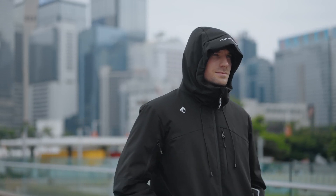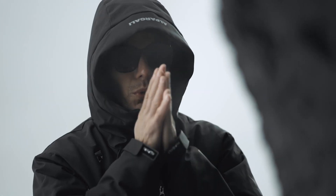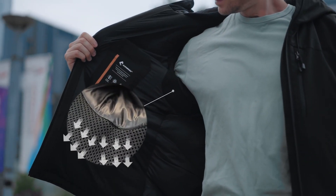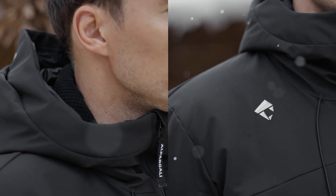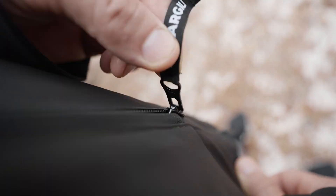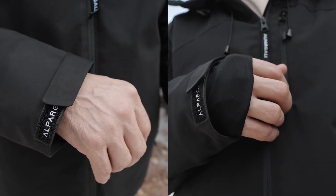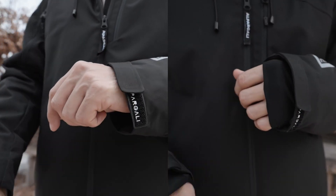Every detail of the Alpargoli Puffer is designed for maximum performance. Underarm mesh ventilation improves airflow for added comfort. Fleece-lined collars provide superior insulation for the neck and mouth. Durable YKK zippers, Velcro adjustable and integrated glove cuffs provide a snug fit and wind protection.